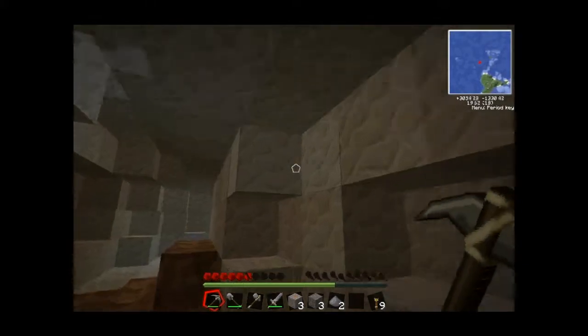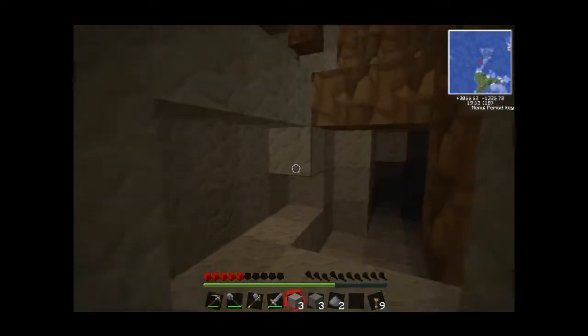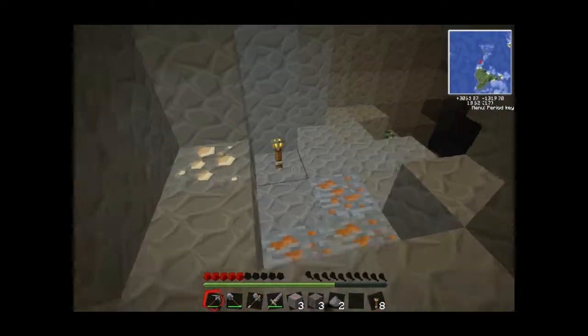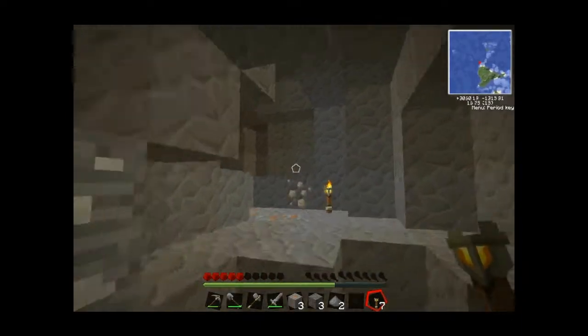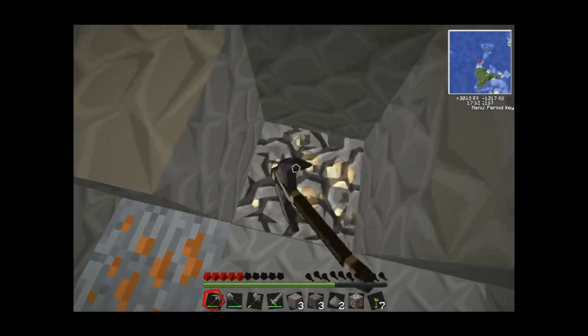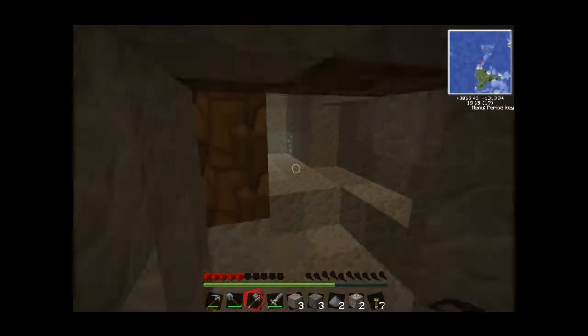Don't fall in lava then. I fell in lava. Died. Found emerald. I got lots of wood, but I'm going to finish off the house while I wait for you to get back. Oh here's iron — found some. Nice. One, two — two. Oh great, that's exactly the number we don't need.